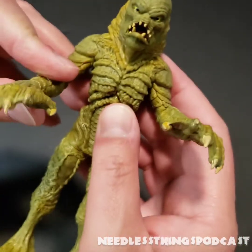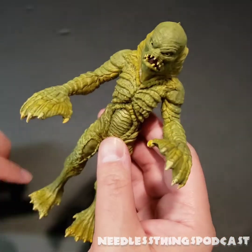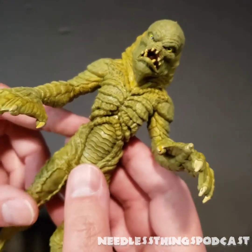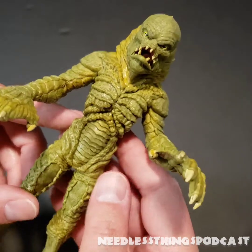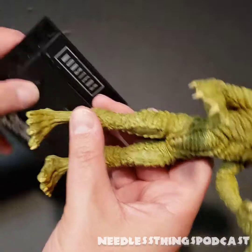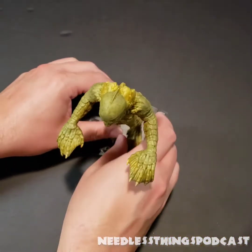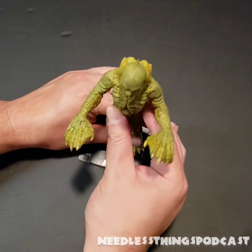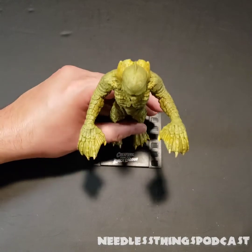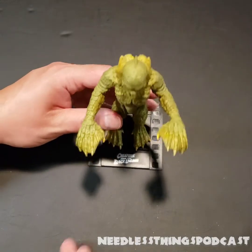Maybe I'll leave his arms up and see how well they stay — a little menacing pose right there, and that's probably all I'm going to get out of him. But he just stands there and looks cool, and what more do you need a figure to do when you're a 45-year-old action figure collector? Let's see how well he stays on his stand — the foot pegs fit in pretty nicely. He's got big giant feet so that shouldn't be too much of a problem. I will be interested to see if there's any sag over time.